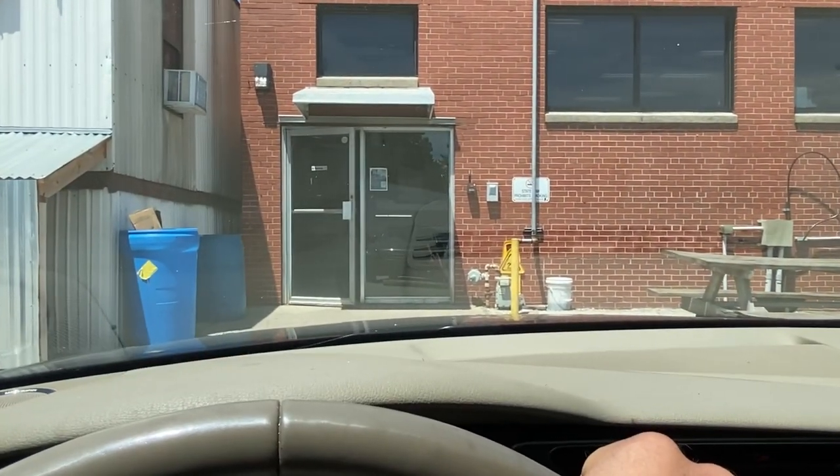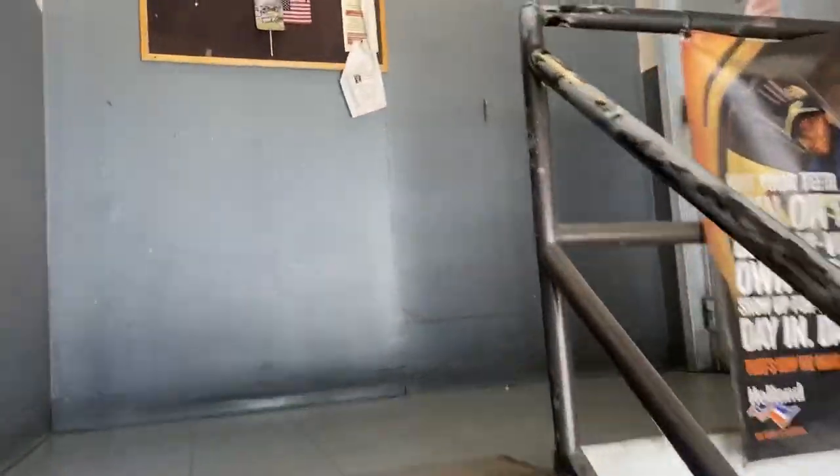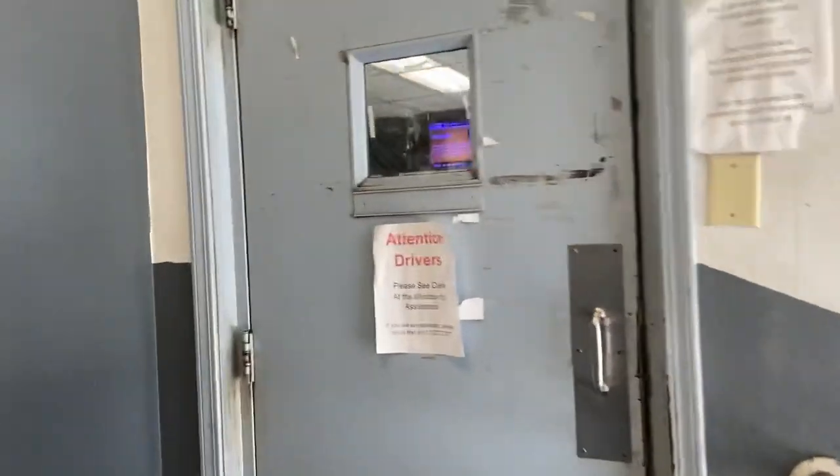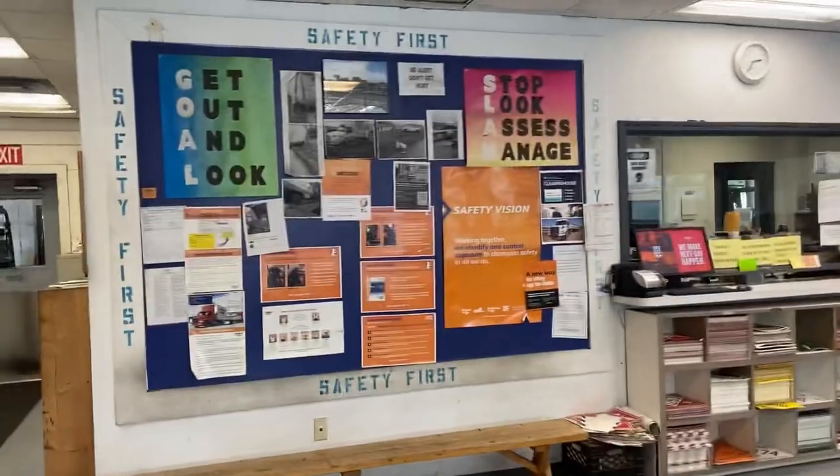Right there is where it looks like I go in. So this is what it's gonna look like, something similar to this. We walk up in here and I just talked to someone at a desk and they told me where to go. That window right there was who I talked to.